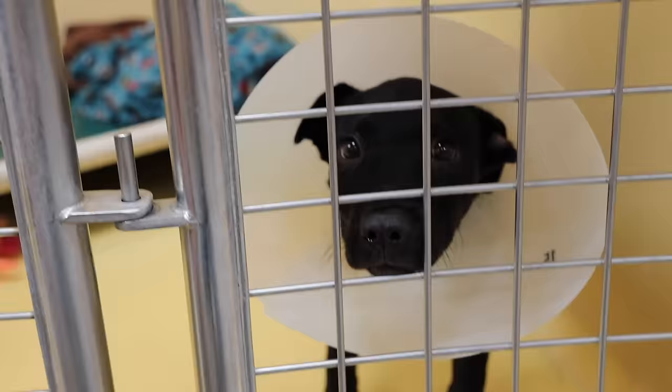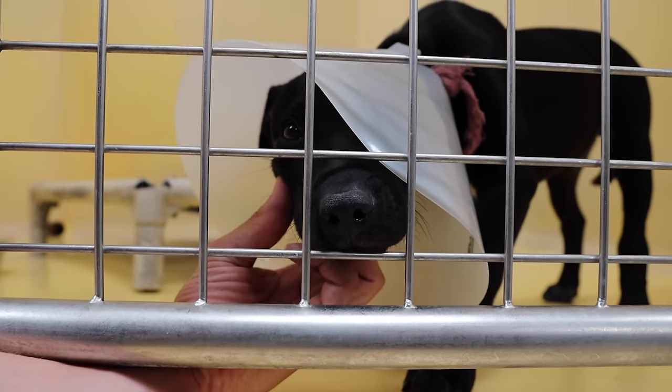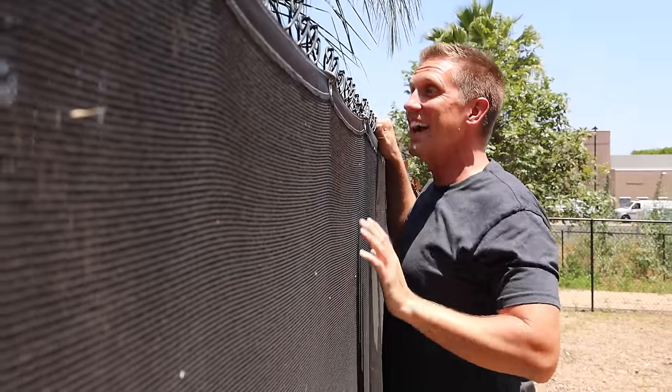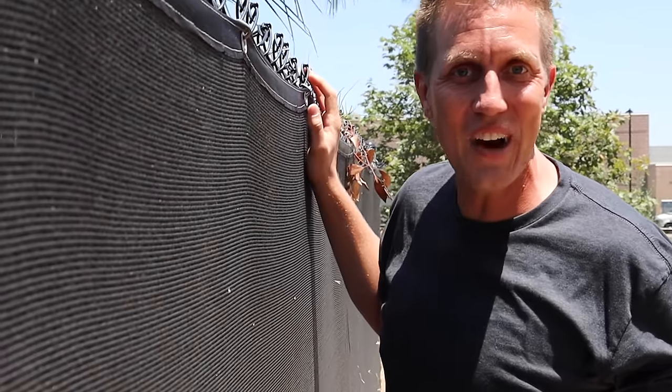Look at that little puppy, so cute. I don't know how you would ever turn in a dog like Nugget. It just breaks my heart. They found it on the street. This is like a secret treasure hideout — you've got to see this.